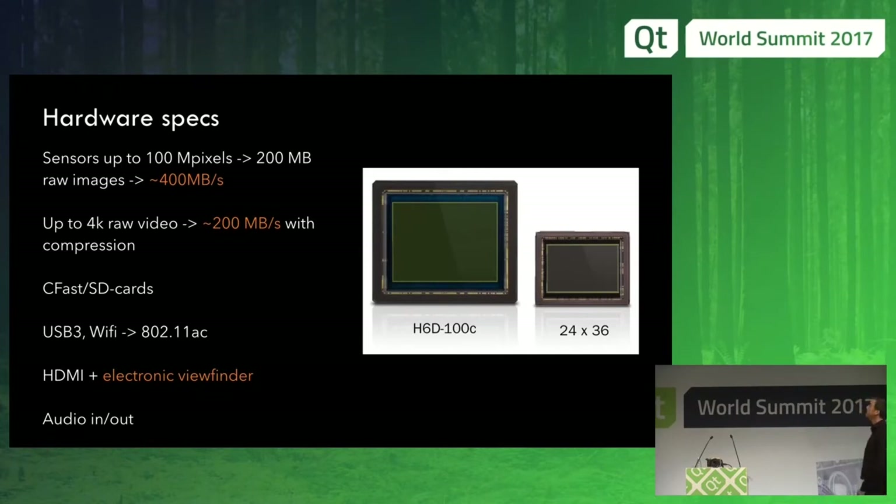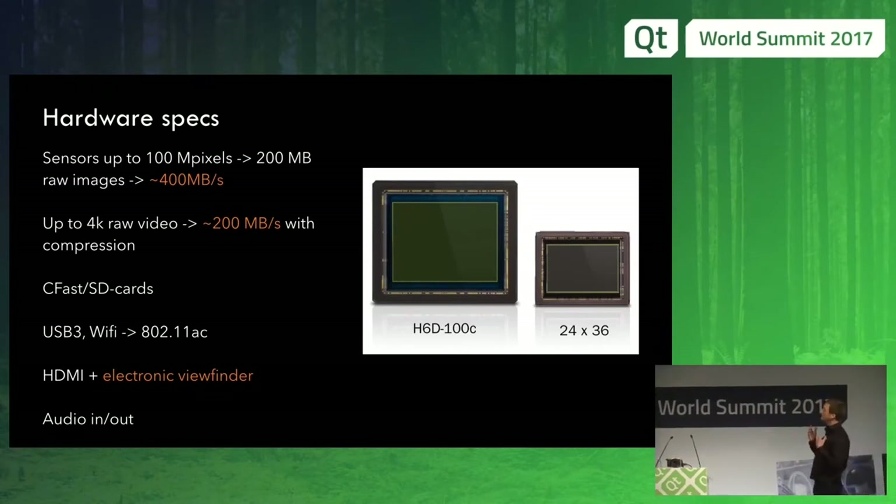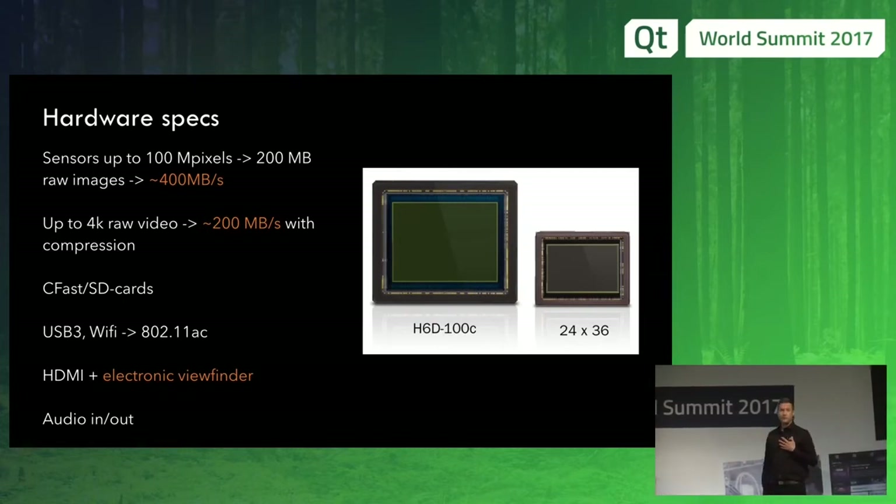The hardware specs are driven by the sensor. With our latest generation, started in 2015, we wanted the best sensor available — that's a 100 megapixel sensor. The sensor can deliver about two pictures per second, which means we need to handle about 200 megapixels per second, or 400 megabytes of raw data. We now also support raw video up to 4K, which means 200 megabytes per second of data, putting pressure on the system for image processing and bandwidth to storage media.